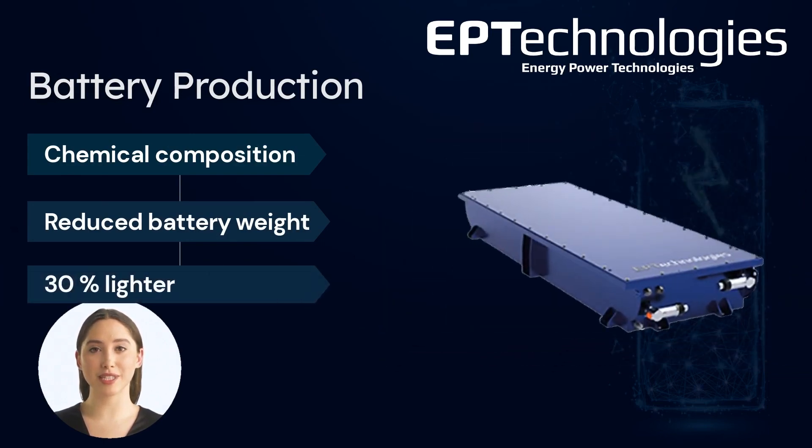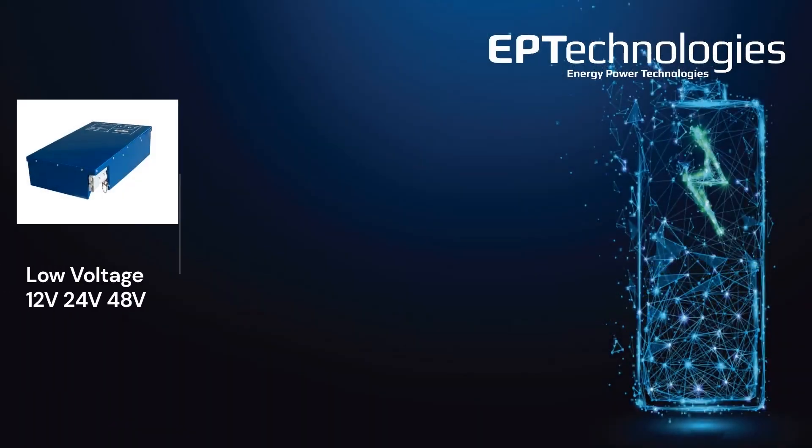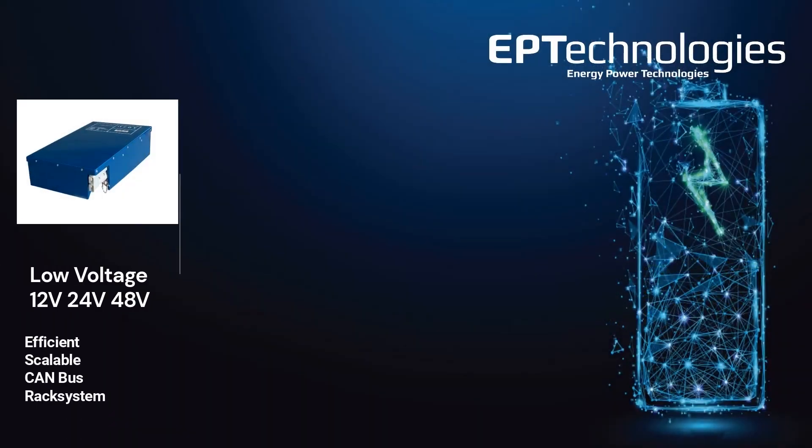Our batteries are now close to 30% lighter than the average systems commonly used in the marine industry. These are the batteries we make. The low-volt batteries are efficient, scalable, and perfectly fitted for the marine industry.